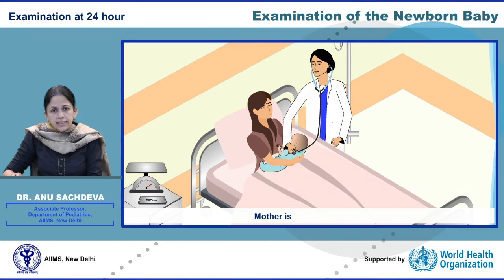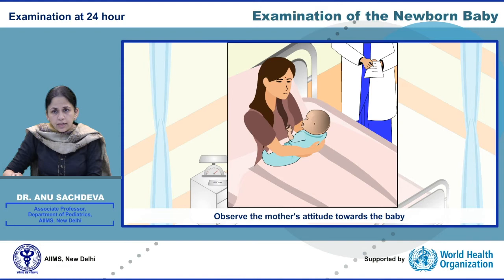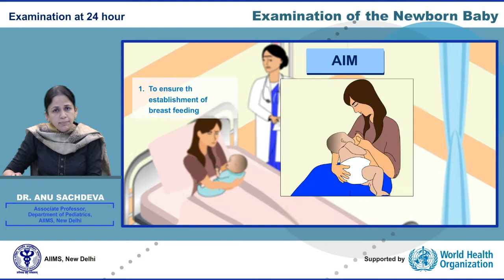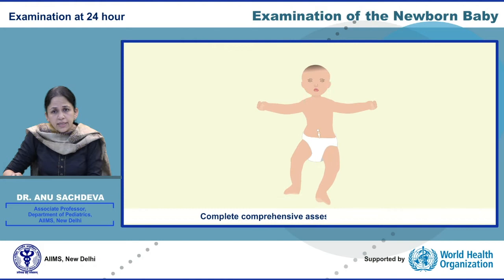Mother is the best observer for the baby. She has to be a part of the team in charge of observing and surveillance of the baby from the first medical assessment. Observe the mother's attitude towards the baby. The main aim of examination at 24 hours is to ensure establishment of breastfeeding, maintenance of temperature, and classify the baby as normal or abnormal. At this point of time, a complete comprehensive assessment should also be carried out.